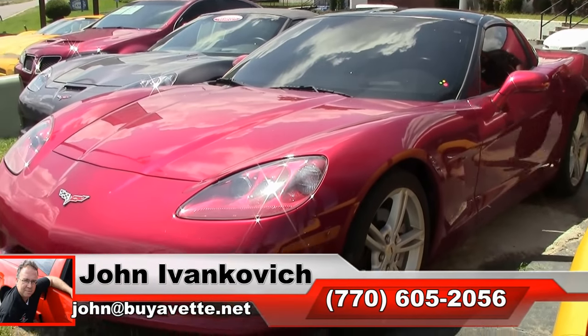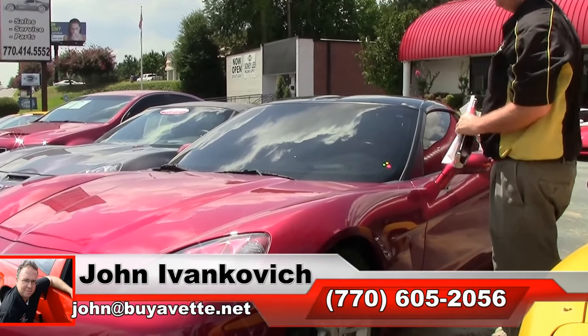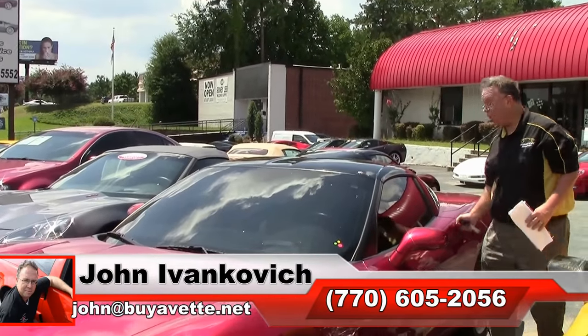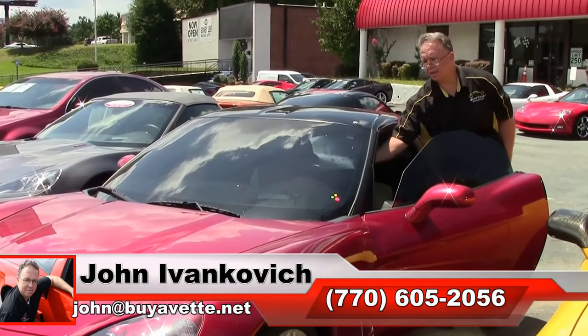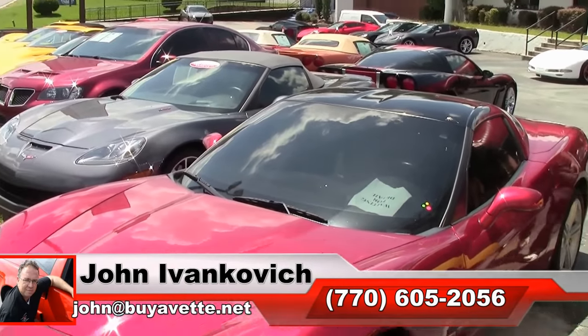Call 770-605-2056 or email john at buyavet.net if I can assist you with this or any of the hundreds of Corvettes we have in stock. As always, stop in — we are open 7 days a week. We would love to see you, come in and see our showroom and all our beautiful cars. Subscribe to the YouTube channel so you can see all the fun new inventory first, and we'll see you all out on the road.